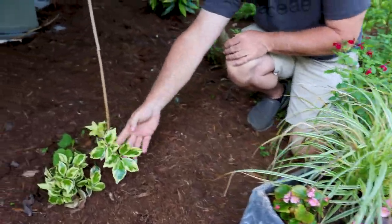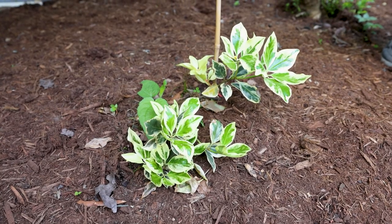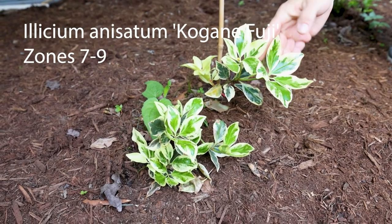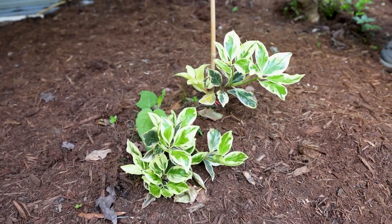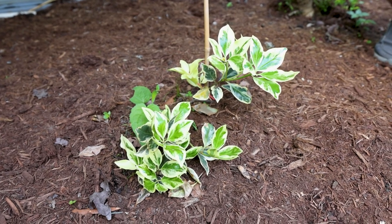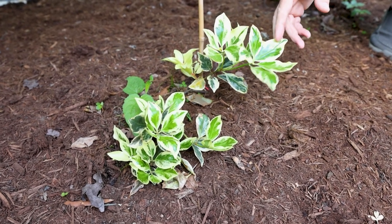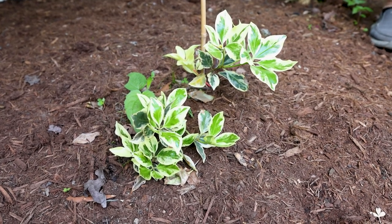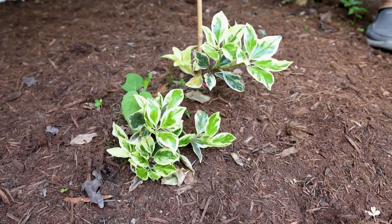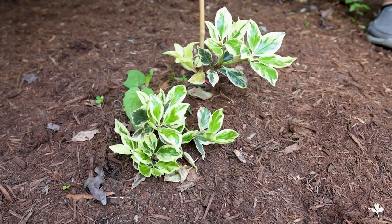This is an Elysium that we got on a trip down to Ted Stevens' nursery — Nurseries Caroliniana — down in South Carolina, right on the edge of Georgia in North Augusta. You can go back and look at that video; we went through some interesting, rare plants. He has incredible rare plants down there. This is a variegated Elysium — quite striking. We didn't put it in the ground for a long time and abused it for a while, but now it's found its home and has a lot of new growth on it. I think I will stake it up here at some point — that's what the little bamboo's here for — but a beautiful plant.